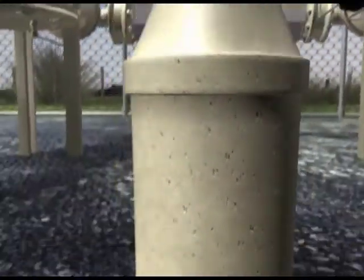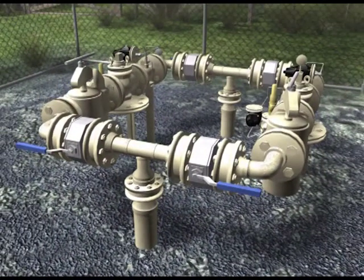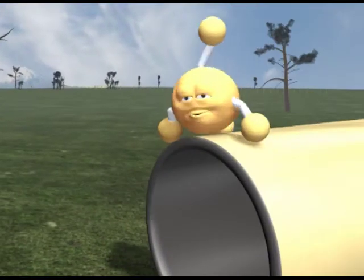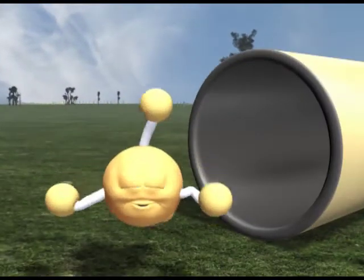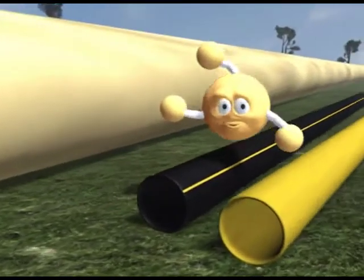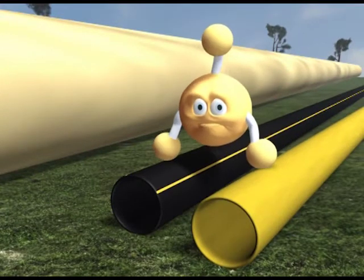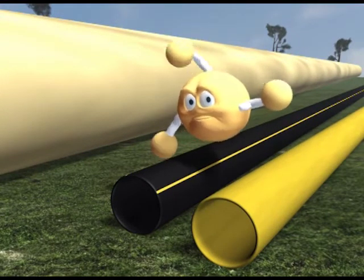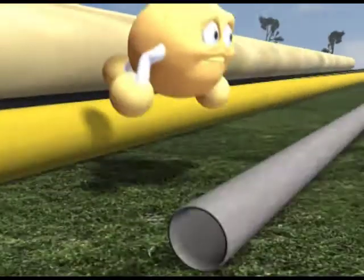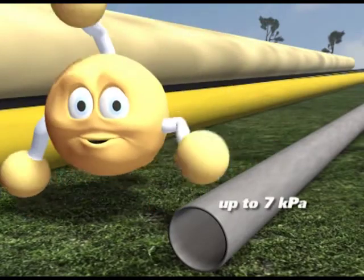The next stage in the journey is through the gas distribution network to the consumer's point of supply. Along the way, the gas passes through the district regulator station, where the pressure is reduced further to between 400 and 700 kPa. The piping used in the distribution system is steel for pressures above 700 kPa, and polyethylene or PE piping for pressures below 700 kPa. This PE piping, coloured yellow or black with a yellow stripe, is the most commonly used piping in the distribution network. Some pipes in older network areas are still made of cast iron.